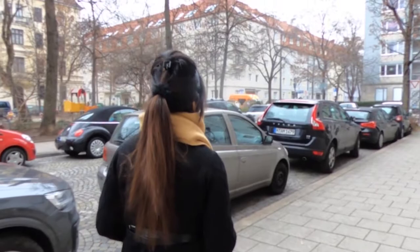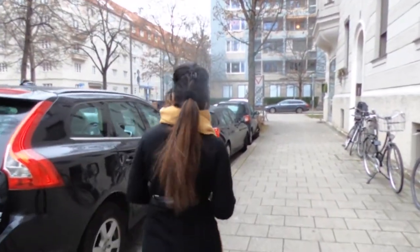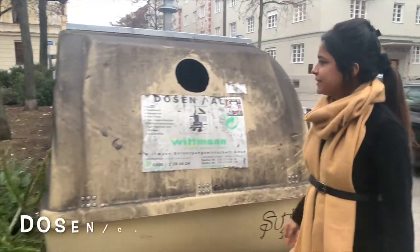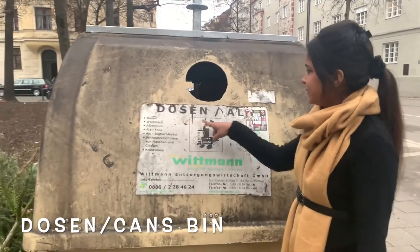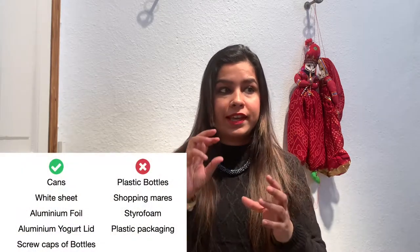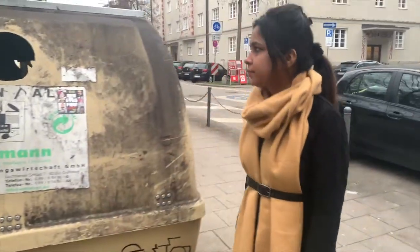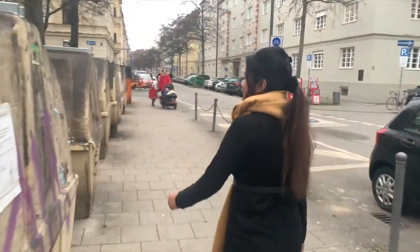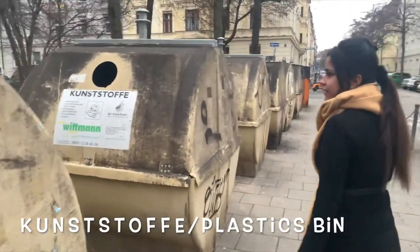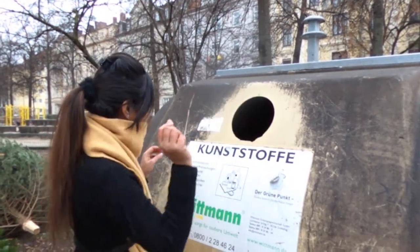Now let's talk about the bins in the building. The first outdoor bin is for cans only — like Coke cans and metal bottles. The other bin that comes is for plastic. They can only take plastic bottles, or items made of plastic, and they can be recycled.